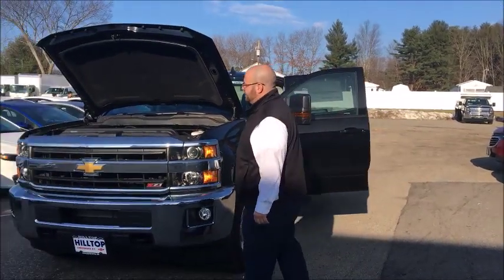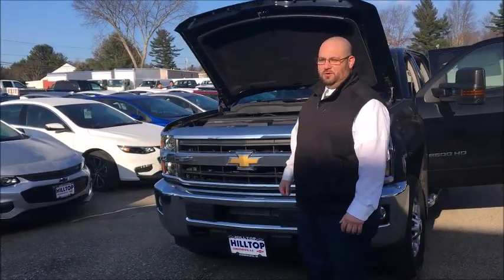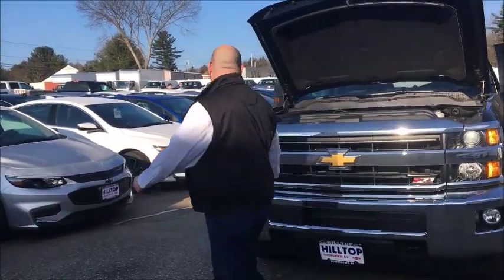You should be able to fit lots of cargo, lots of tools, and lots of people in it. It does have the 6-liter engine which is going to give you plenty of horsepower and towing capability.